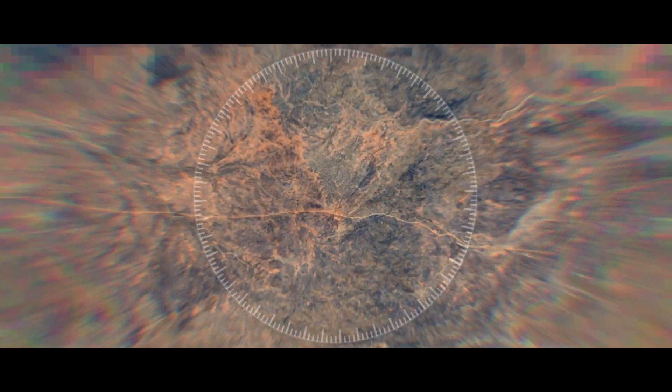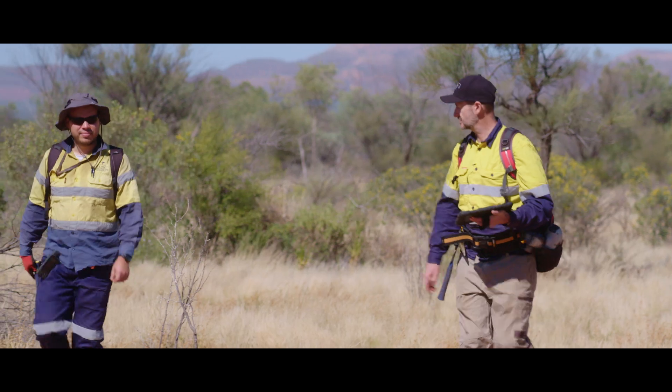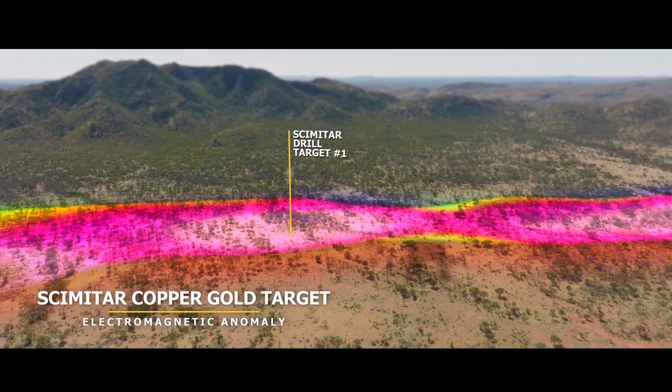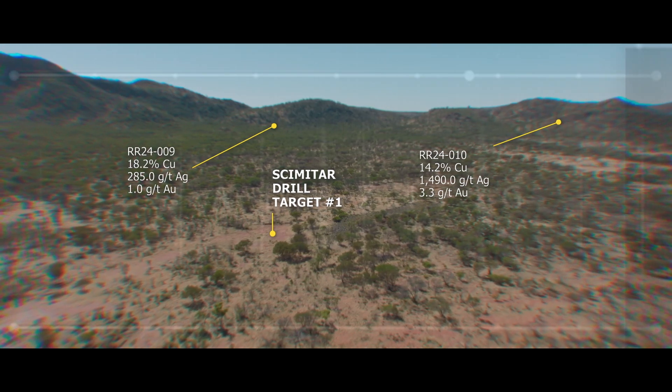Once the wet season has finished, the team will move to the Northern Territory to drill copper gold targets identified at the Scimitar prospect on the Reynolds Range project. This target is defined by a strong soil and EM anomaly and was confirmed by an extensive sampling program that returned rock chips of up to 20% copper.